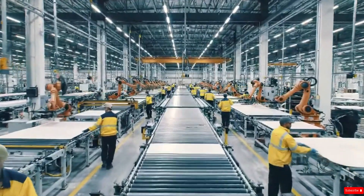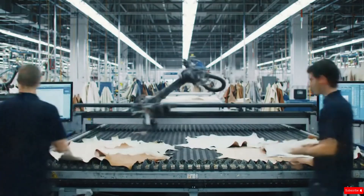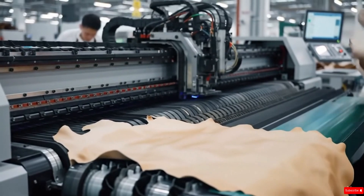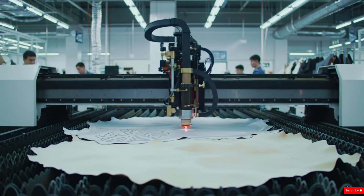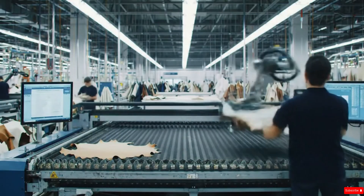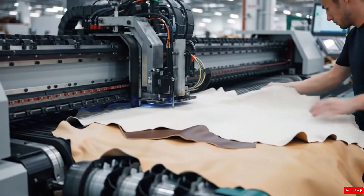Now it enters a section of the factory where engineering meets craftsmanship — the shaping and structuring zone. The first step is pattern cutting. Technicians lay the treated leather onto computerized cutting tables, and using digital templates, the system maps out the most efficient way to cut each hide, minimizing waste while preserving the natural scale patterns. With a single command, ultra-sharp blades begin slicing through the leather with millimeter accuracy, producing perfectly shaped panels for wallets, straps, cases, and gadget covers. For more complex designs, laser cutters take over, using concentrated beams of light to create flawless cuts, delicate edges, and intricate patterns without damaging the scale structure. The laser produces a faint crackling sound as it moves along the hide, carving out designs that would be impossible to achieve by hand.